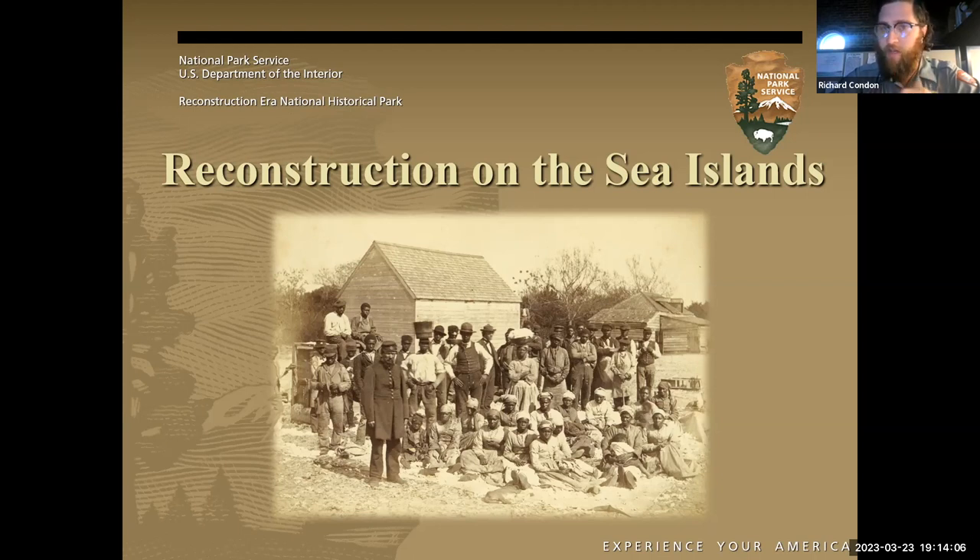The reason this park exists here is because Reconstruction began here the earliest and lasted the longest out of any place in the entire country. We actually begin Reconstruction here in 1861 — just about seven months after the first shots of the Civil War were fired at Fort Sumter, which is about 60 miles from where I'm sitting. We go to about 1900, so we're covering about half a century of history. The reason we extend Reconstruction so long — usually you see it ending around 1877 — is these sea islands between Charleston and Savannah are about 90% African American. There were no bridges spanning the gap between these islands and the mainland until the 20th century, making this an area in its own little bubble and the perfect incubator for Reconstruction during the Civil War.